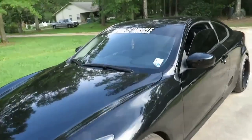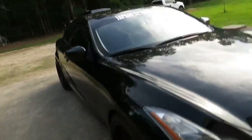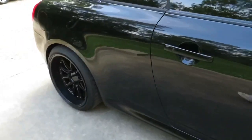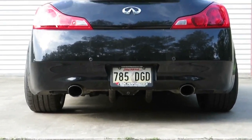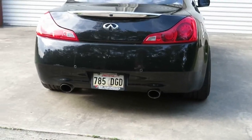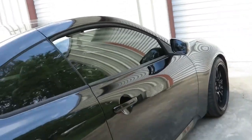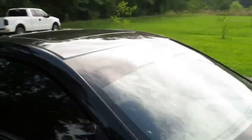Right here I copped this Japanese muscle sticker — it looks pretty hard in the front, looks pretty sick. It's got a nice stance to it, looks mean, especially from the back. It sits perfectly. I also tinted my windows out — it's 10% on the front and 10% on the windshield.